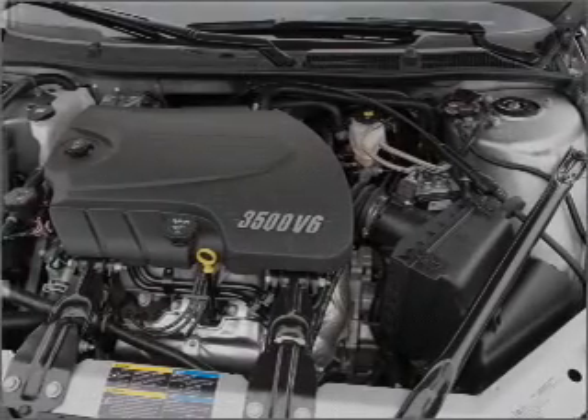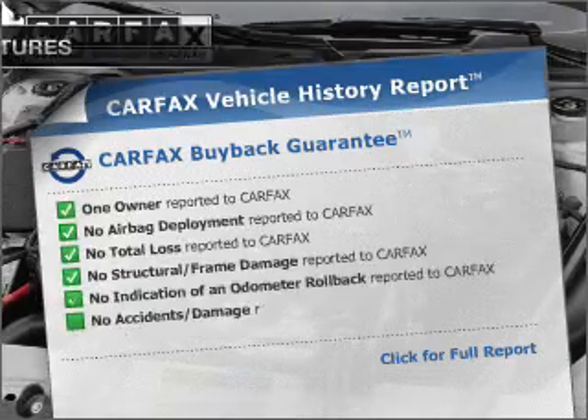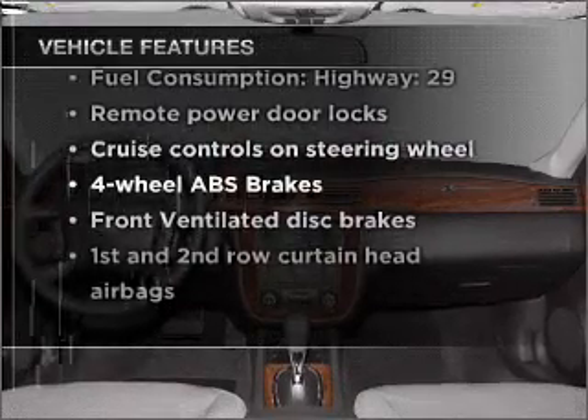Brake safely with the anti-lock braking system. Carfax is offered to provide you with peace of mind. And with these notable features, you won't want to miss out on the opportunity to own this amazing vehicle.